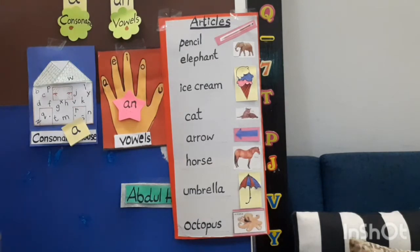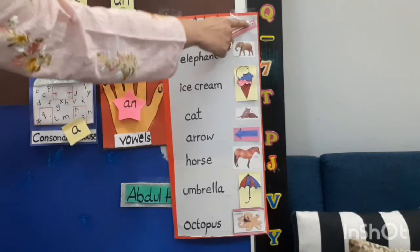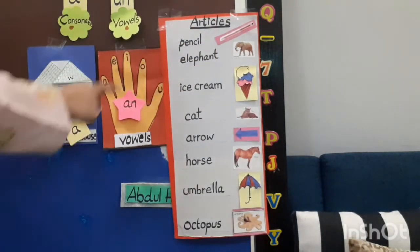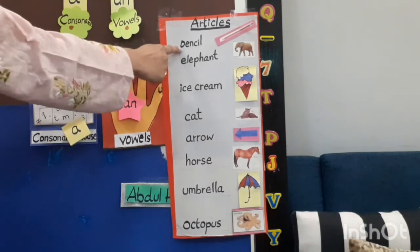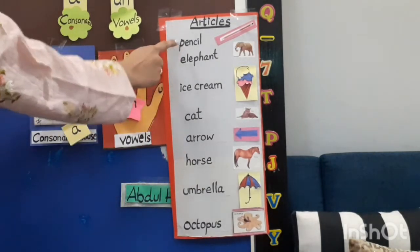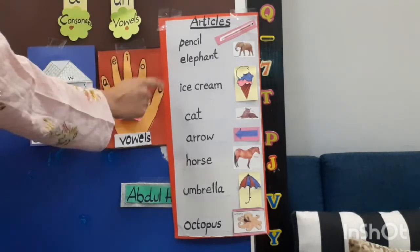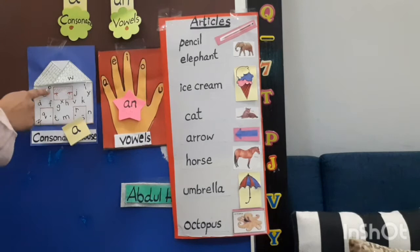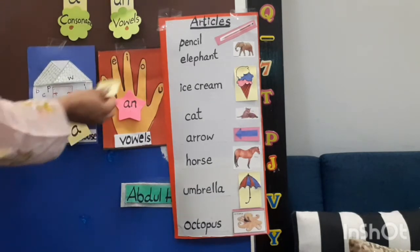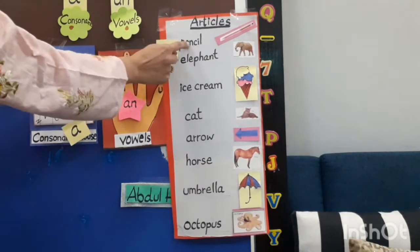Our first word is 'pencil'. Pencil begins with which sound? 'P'. P is a consonant. So we write 'a' before it: a pencil.